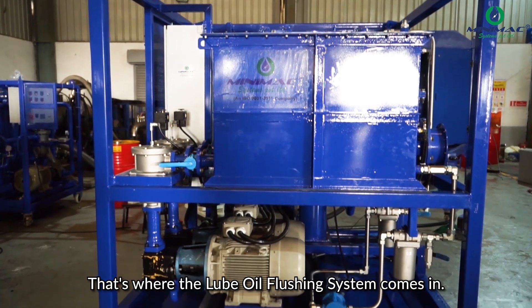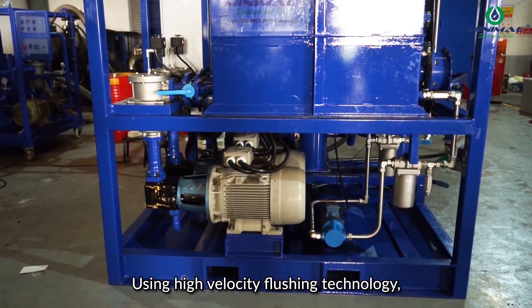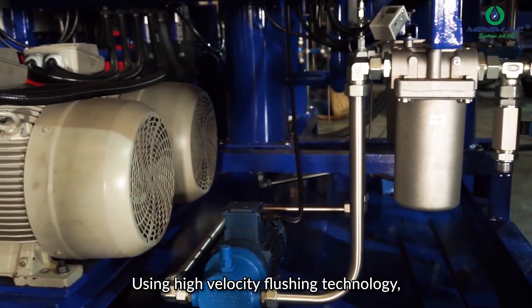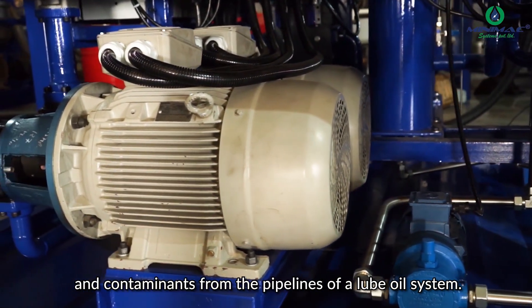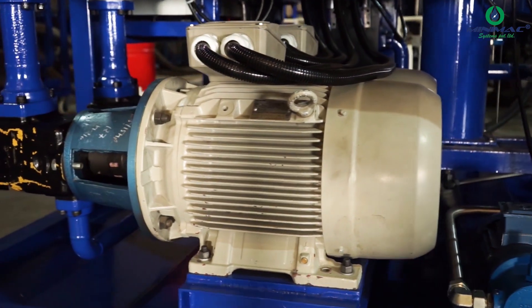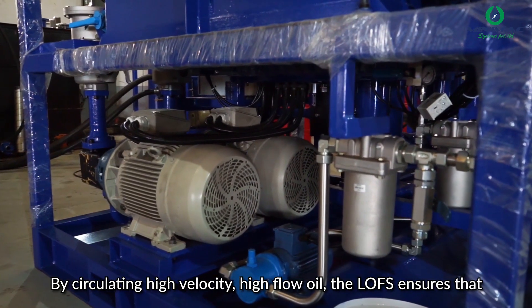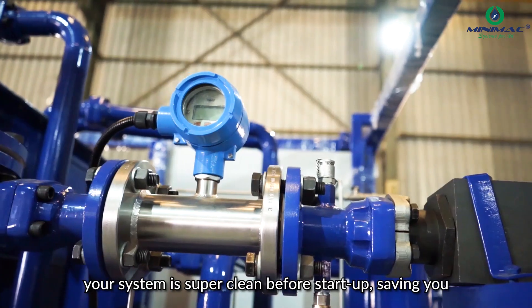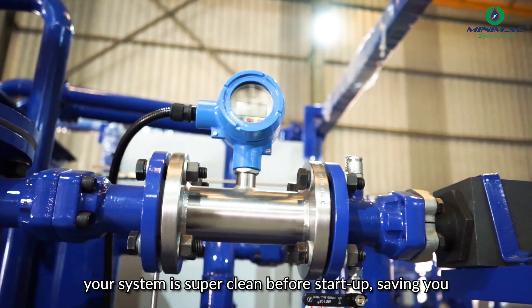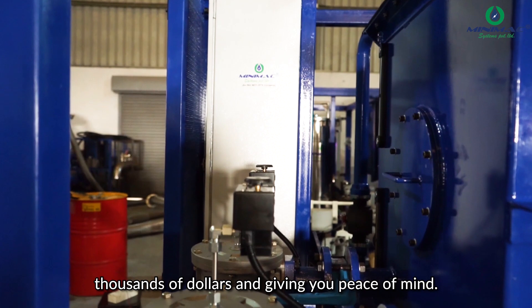That's where the lube oil flushing system comes in. Using high-velocity flushing technology, this system creates a turbulence that dislodges impurities and contaminants from the pipelines of a lube oil system. By circulating high-velocity, high-flow oil, the LOFS ensures that your system is super clean before startup, saving you thousands of dollars and giving you peace of mind.